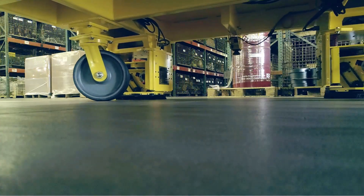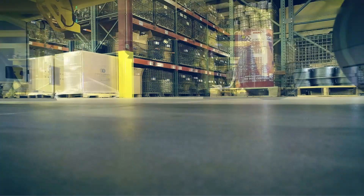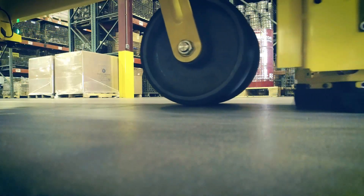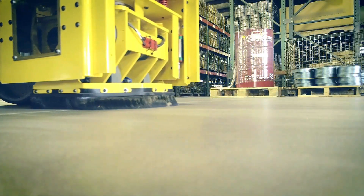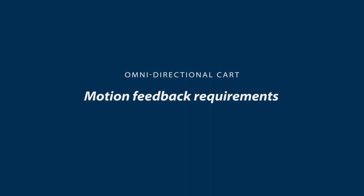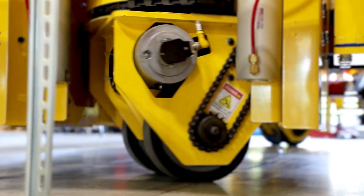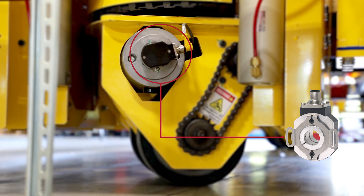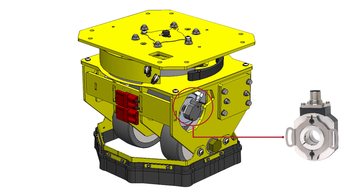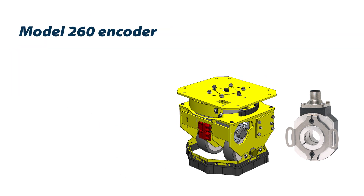Conceptual Innovations designed and built the custom cart by modifying their standard omnidirectional drive casters. These new drive casters are 30% smaller than previous designs and support 200% more load. After working with their Encoder Products Company Sales Engineer, Conceptual Innovations chose the Model 260 encoder to provide the motion feedback for this cart. The Model 260 met all the design and environmental specifications required by Argonne National Laboratories.